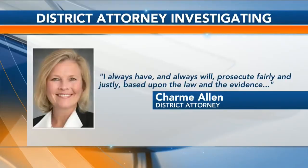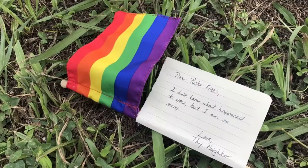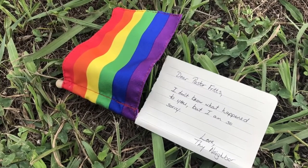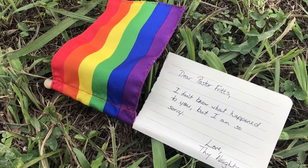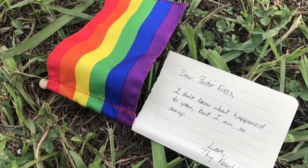She said in a statement: I always have and always will prosecute fairly and justly based on the law and the evidence. Before his latest sermon, someone left a note outside the church: Dear Pastor Fritz, I don't know what happened to you, but I am so sorry. Love thy neighbor.